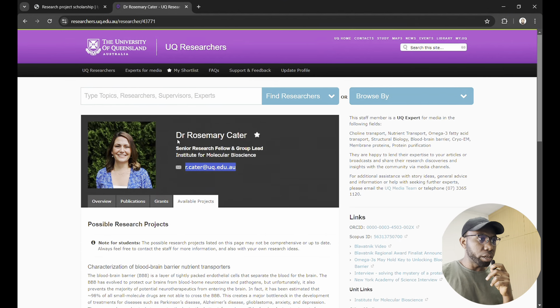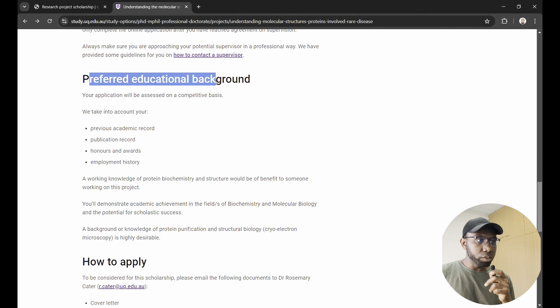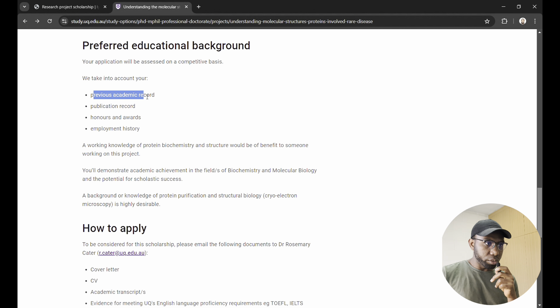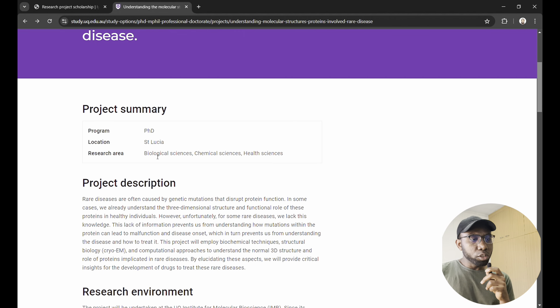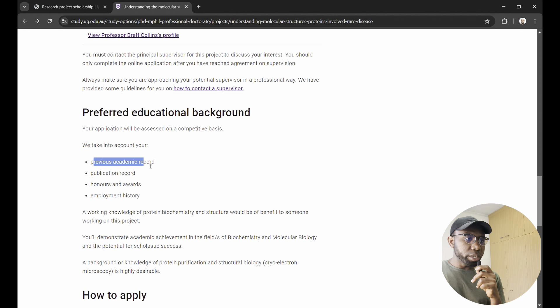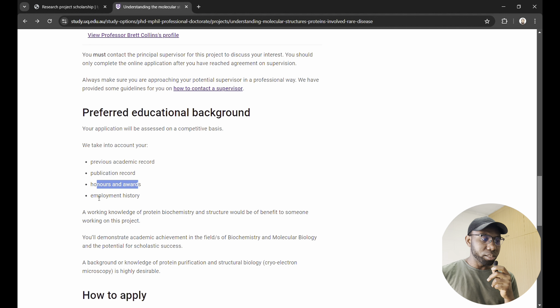There is a preferred education background taken into account when applying. For this biological sciences project, someone with a bachelor's in chemistry or a course combining biology and chemistry is highly welcome to apply. Having a publication record is encouraged, but even if you don't have one, it's important to submit your application. Having honors, awards, or employment history also helps.